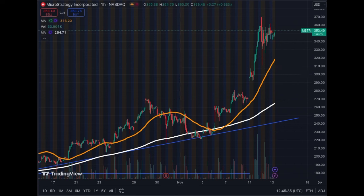Quick update on Bitcoin proxies and Solana proxies. This is going to be quick — let's start with MicroStrategy. This is the one-hour chart to get more data on what the price action is doing right now.